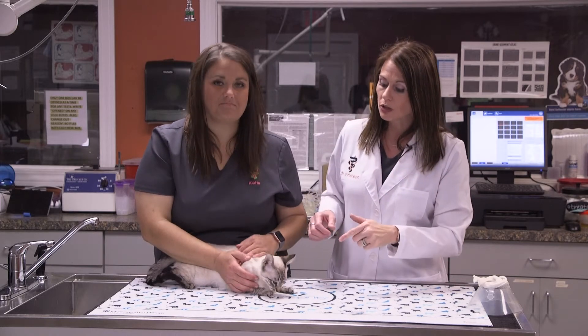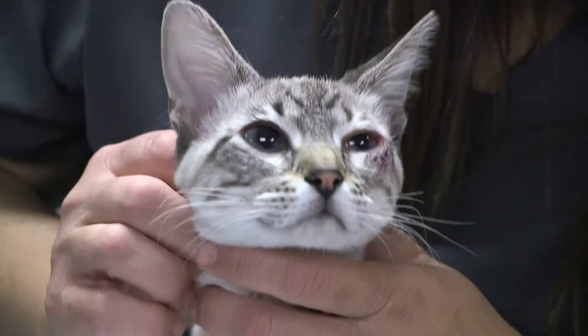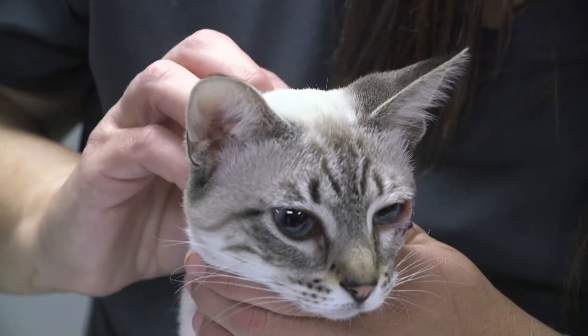You will notice when you look at her face that her left eye does look smaller than her right eye externally, but of course that is due to the injury.